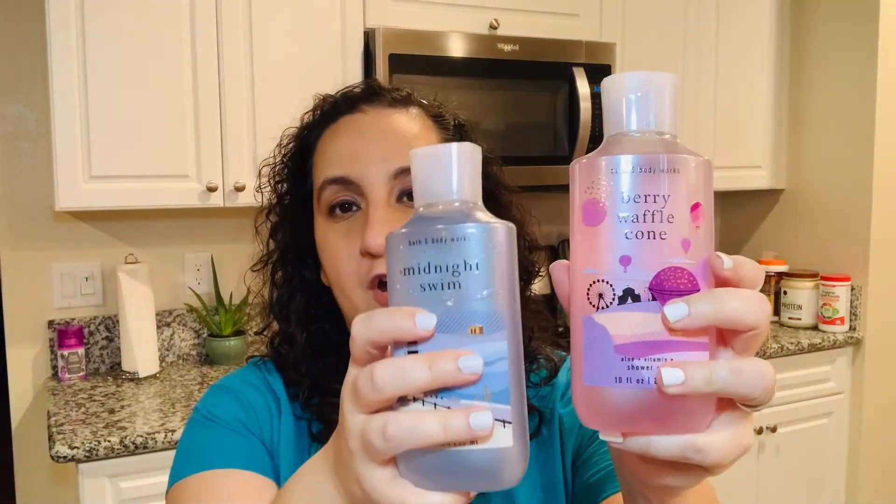I love the design of the entire body care line for the summer — they look so cute. This is so far my favorite, but that's a first impression. With Midnight Swim, the scent notes are Blue Waters, Beach Flower, and Fresh Coastal Air.